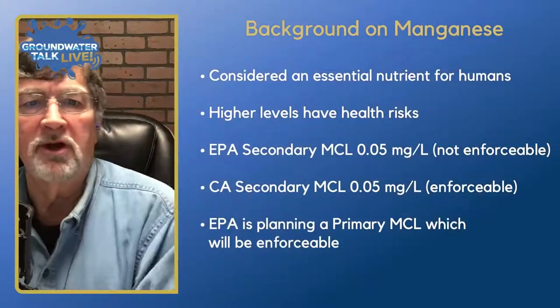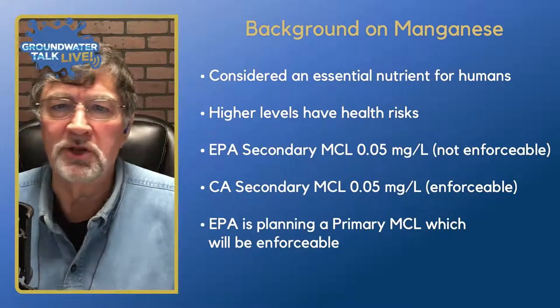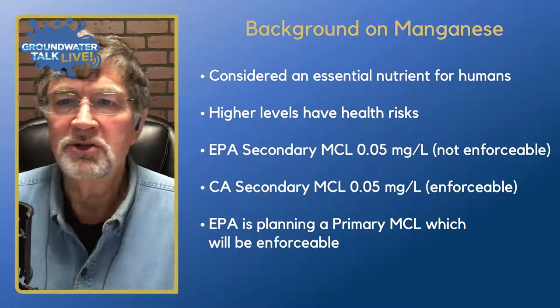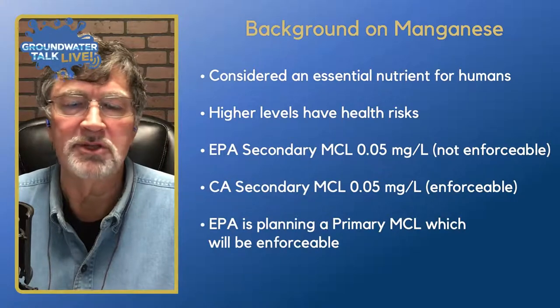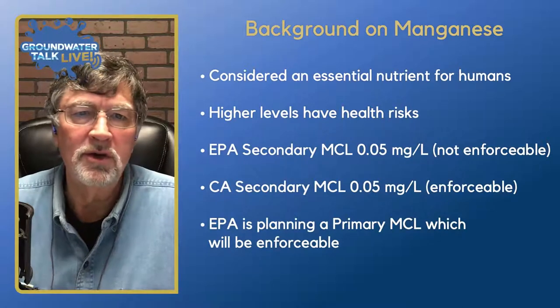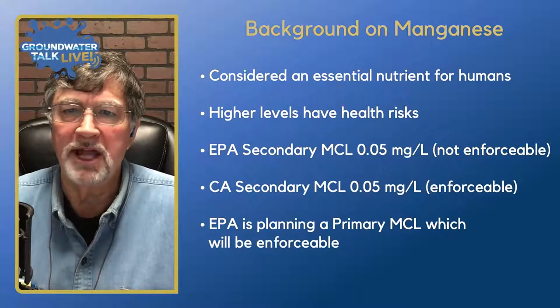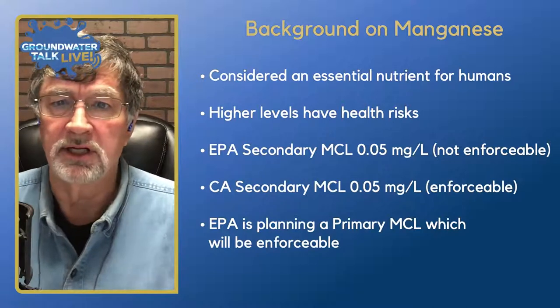A little background on manganese: manganese is considered an essential nutrient for humans. When you take your vitamins, you'll usually find some component of manganese. But with all things, you can have too much of a good thing. We can actually have too much manganese, and higher levels of manganese, especially in groundwater, certainly have health risk impacts.